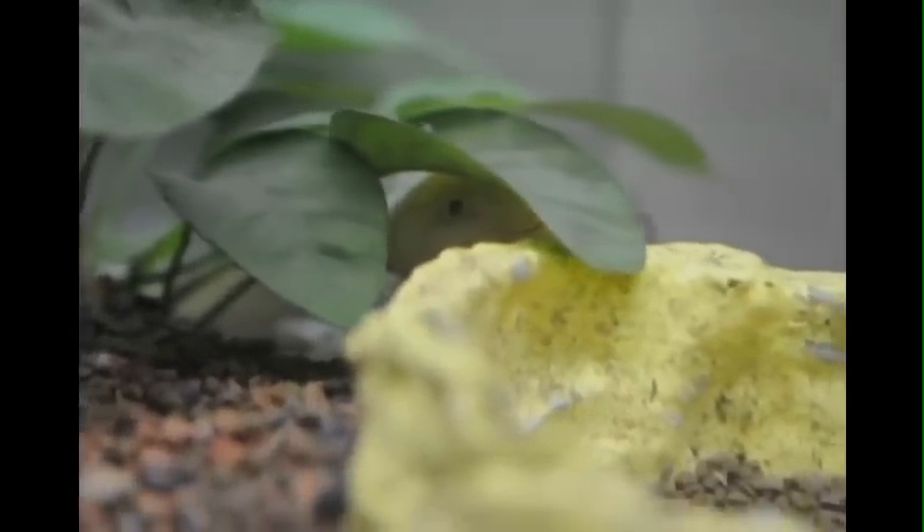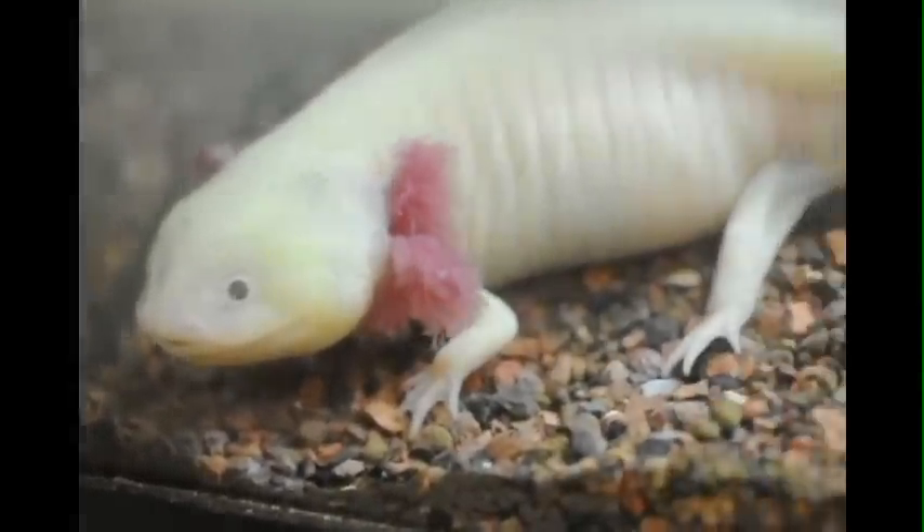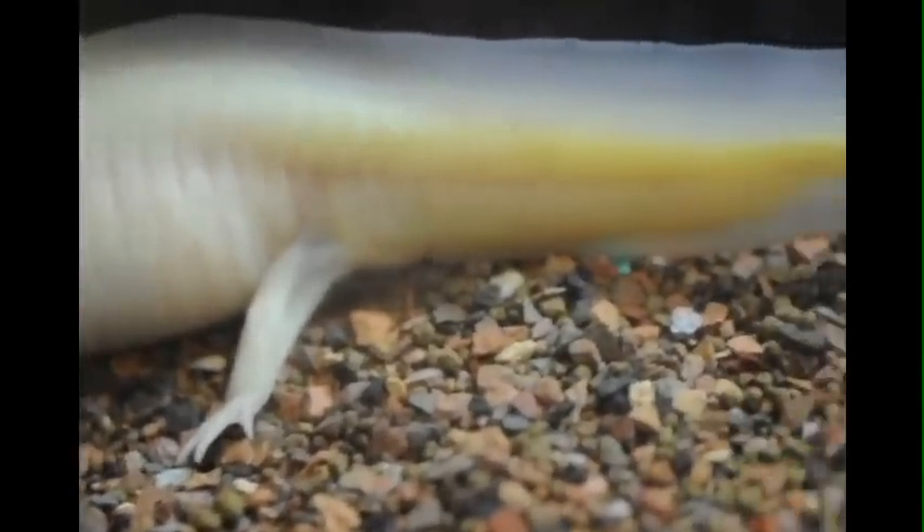Provoking them will stress them out and result in them having a shorter lifespan. Another unique feature of the axolotl is the fact that they can regenerate. Any body part that is damaged on an axolotl will eventually heal.